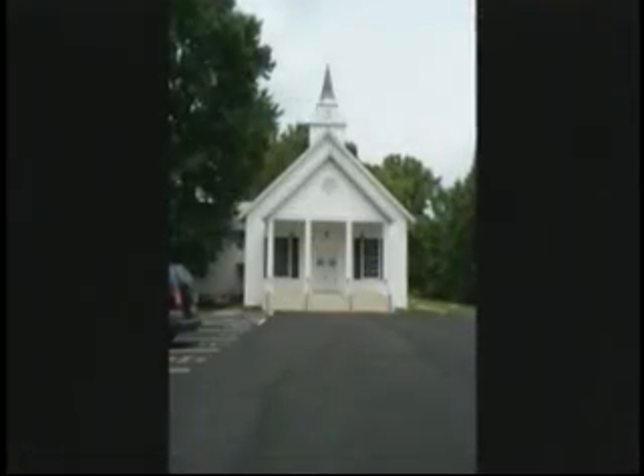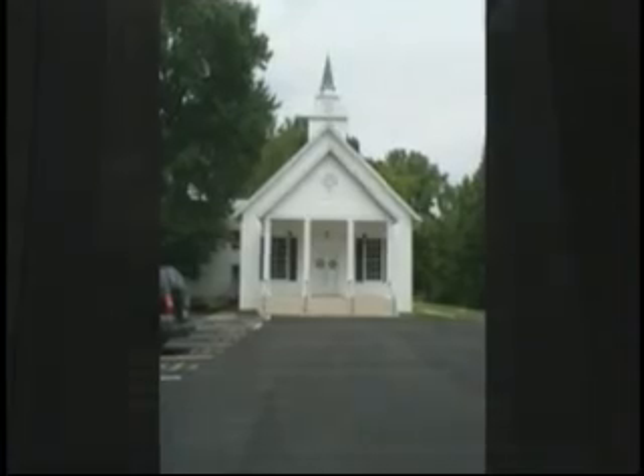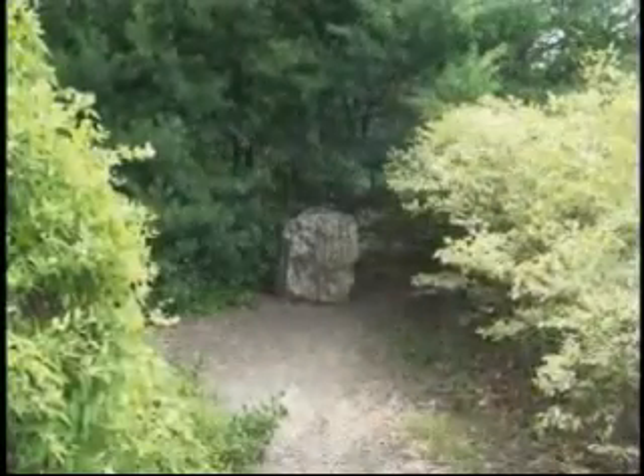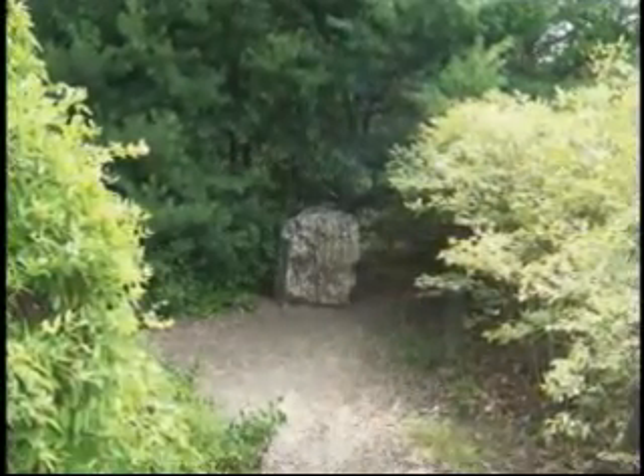The church today. Darkness slows Jackson's attack. He rides out into the darkness with his officers to scout the new Union positions. While returning to his lines, Jackson is mortally wounded on this spot, shot by his own troops. This ends the fighting on May 2.